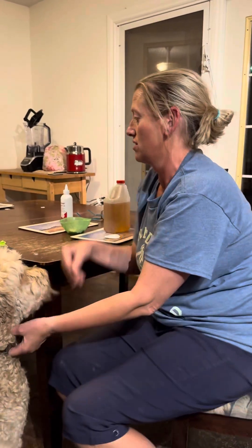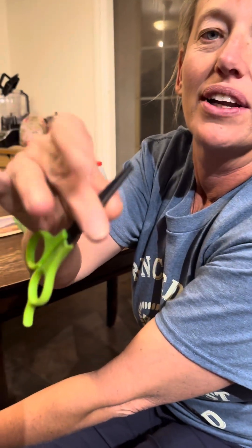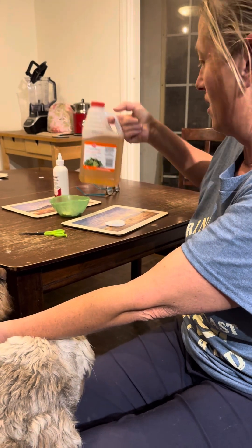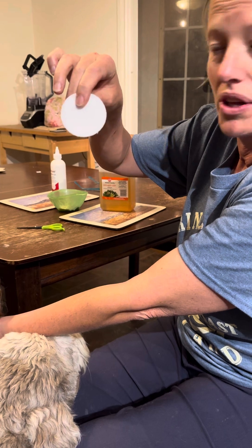What I'm going to use are my scissors with the rounded ends — I forget what they're called — and some apple cider vinegar and some cotton pads like the ones you remove your nail polish with.